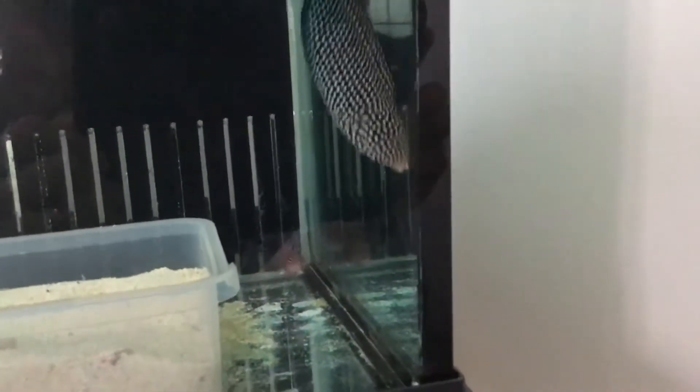So fingers crossed that the six-line is a good boy — or girl — and that the yellow tail survives. Alright, that's my purchase for today. Thanks, bye.